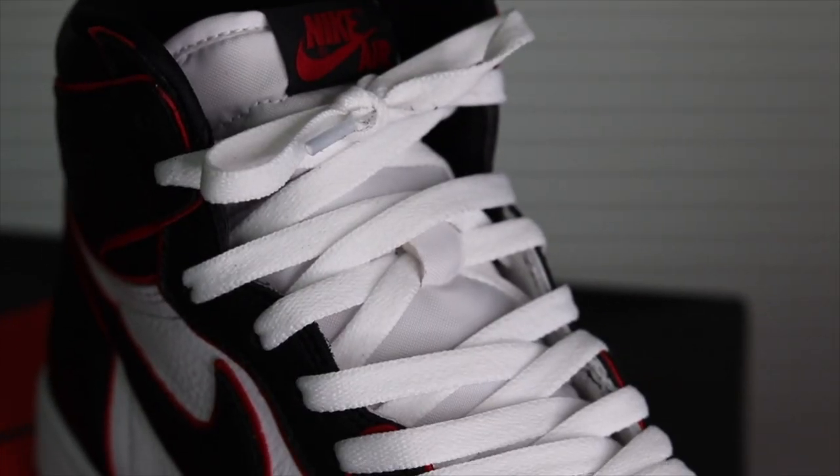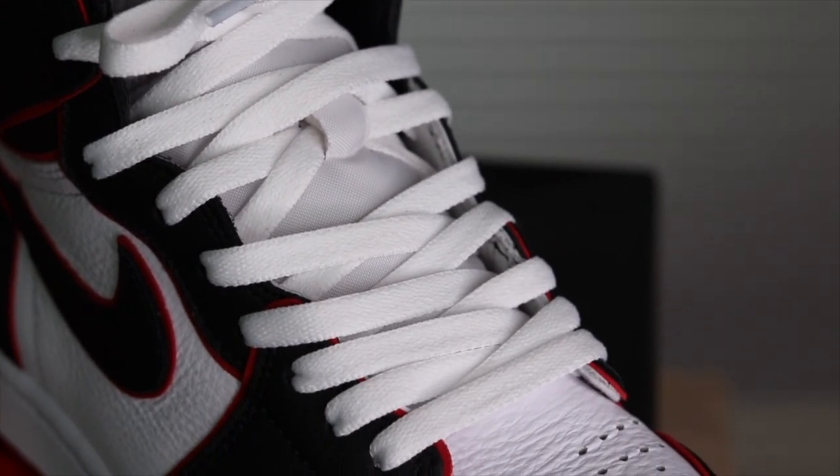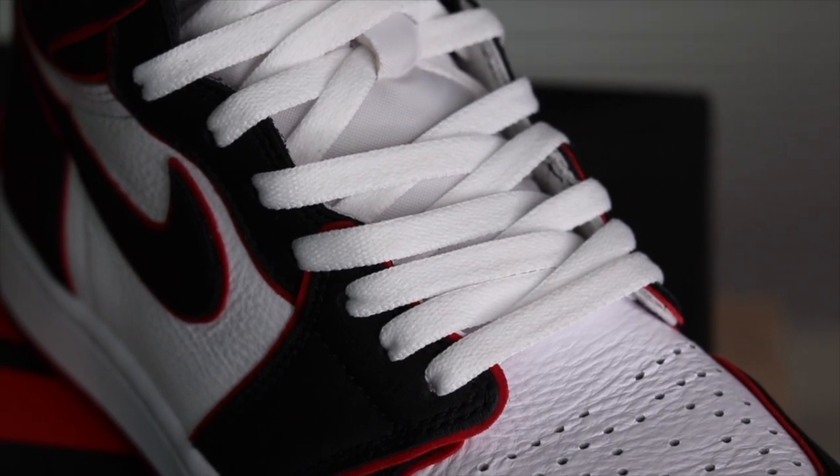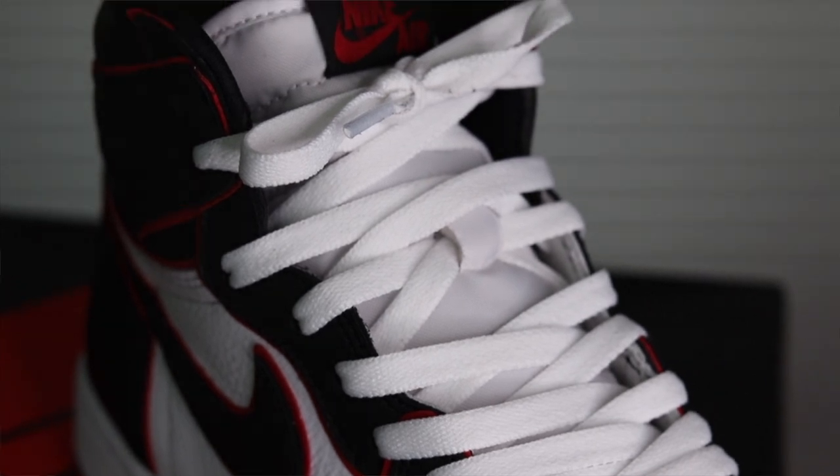For all of my Air Jordan 1s with a white tongue, I like to put on white laces for that really streamlined look. If you look at OG colorways like the Breds or the Royals, they come with a black tongue and black laces, white tongue and white laces. This is just a really clean shoe, and one I was sad I had missed out on. Back in April I got a GST check from my taxes and decided to reward myself — so the first item is the Air Jordan 1 Bloodline.